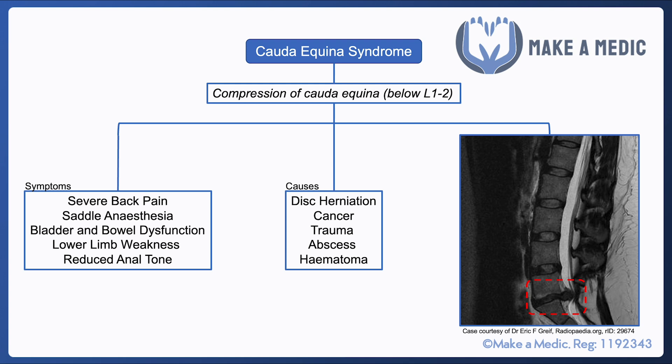As for symptoms, patients usually present with sudden severe back pain, and there are a few key features that are important within the examination to determine whether the patient is likely to have cauda equina syndrome.